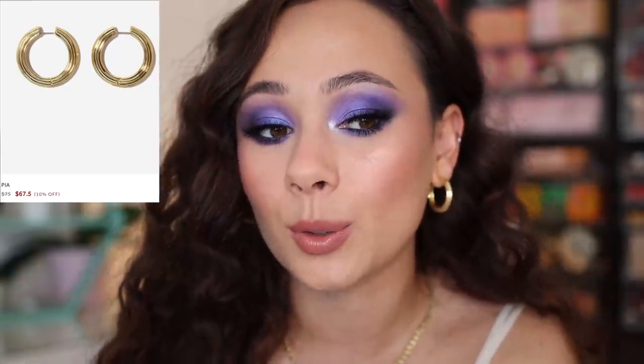Ana Luisa does sustainable jewelry starting at $39. They are carbon neutral and they create their pieces in limited batches to ensure the best quality while eliminating excessive waste. I was going for something classic and minimal, just pieces that I could wear every day. The first pair I picked up were these hoops — I wanted a bigger hoop because I love hoops, but something still wearable. These aren't too heavy and they're a little bit more than the classic hoop because they're a little bit chunky, but they still aren't too crazy. Great for every day.